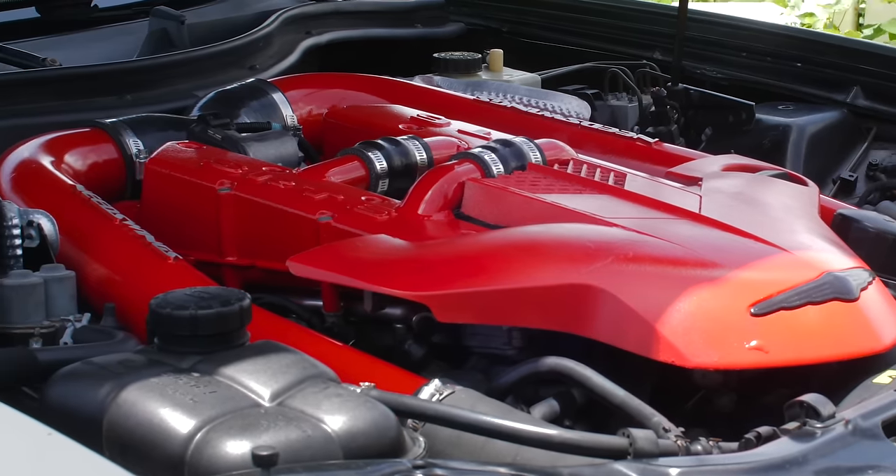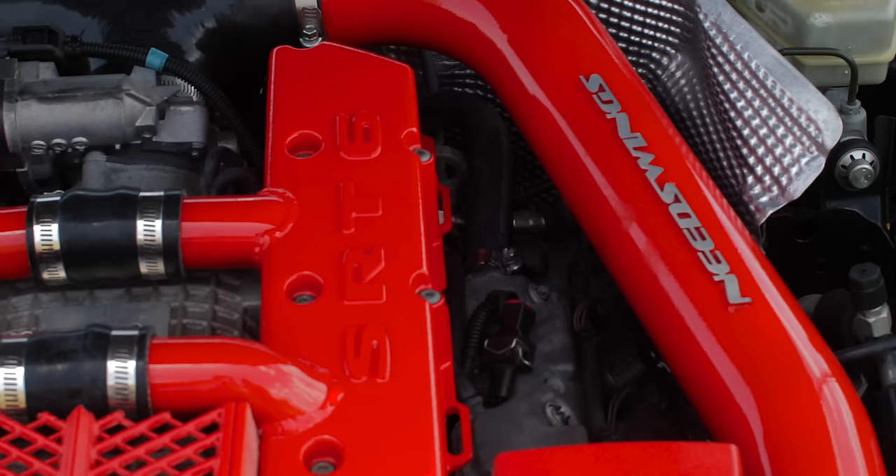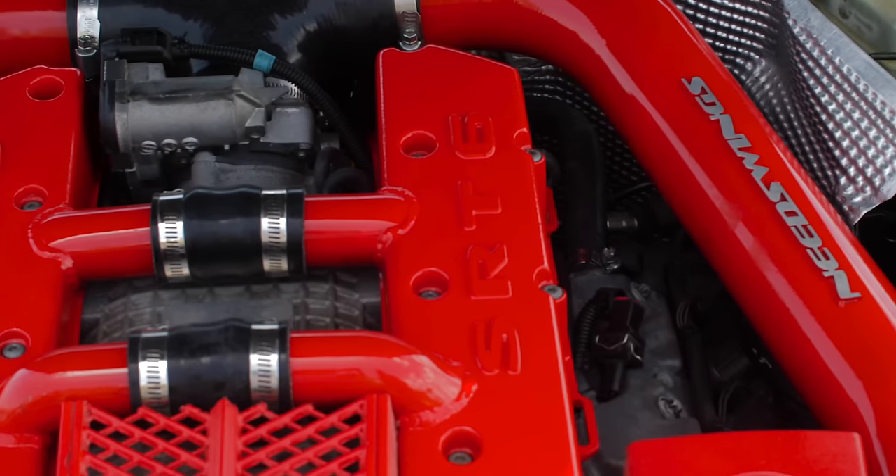This is actually a supercharged V6 — it's not a four-cylinder, it's not a V8. It's a V6. When you see the blower hidden under all the intakes, hidden under everything, you're like, 'Oh, I see it — I see the little ridges of the supercharger.'